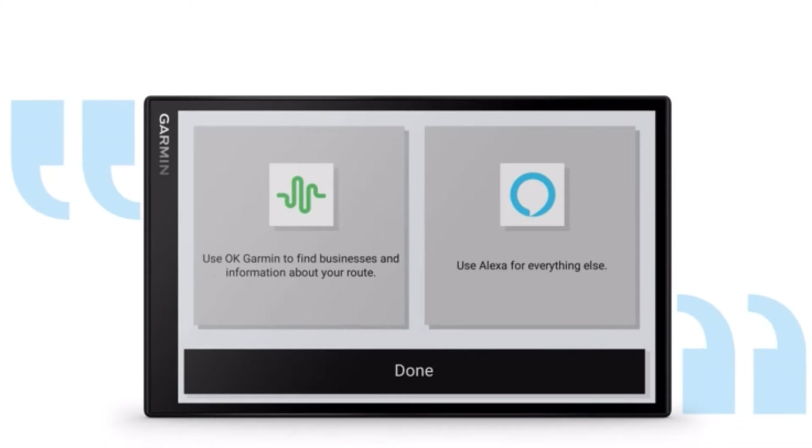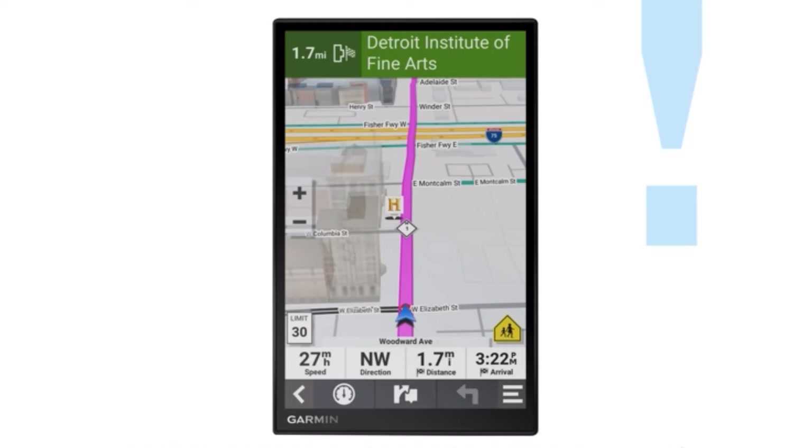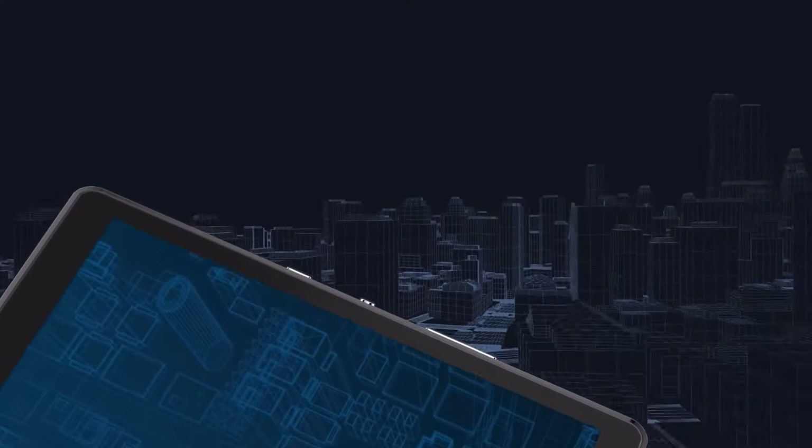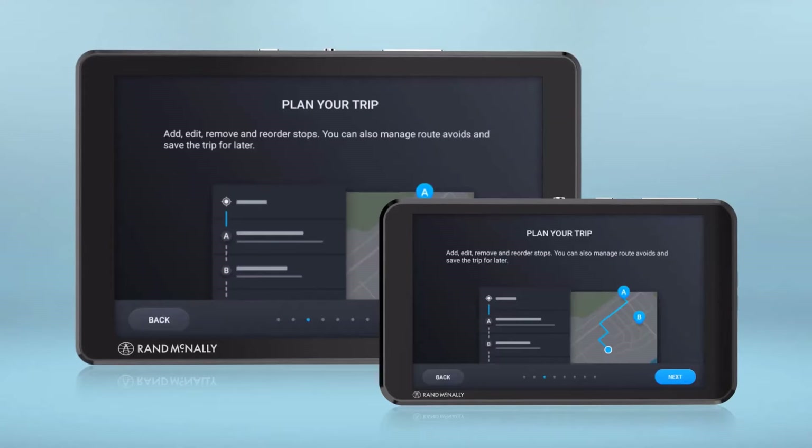Stay ahead of the curve with intuitive touchscreens, augmented reality displays, and advanced voice recognition, ensuring a safe and efficient commute. Embrace the road confidently as the best car GPS navigation systems in 2024 redefine convenience, making every drive a seamless and enjoyable experience.